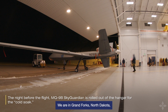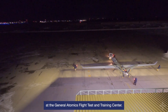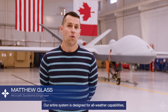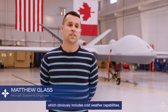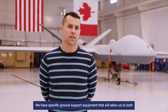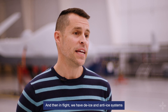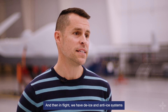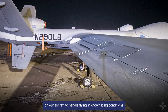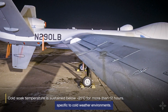We are in Grand Forks, North Dakota, at the General Atomics Flight Test and Training Center. Our entire system is designed for all-weather capabilities, which obviously includes cold-weather capabilities. We have specific ground support equipment that will allow us to start our aircraft in these conditions and handle taxiing and takeoff. In flight, we have de-ice and anti-ice systems on our aircraft to handle flying in known icing conditions specific to cold-weather environments.